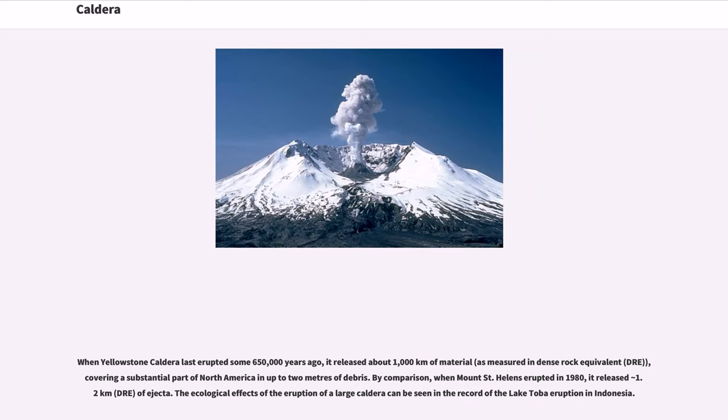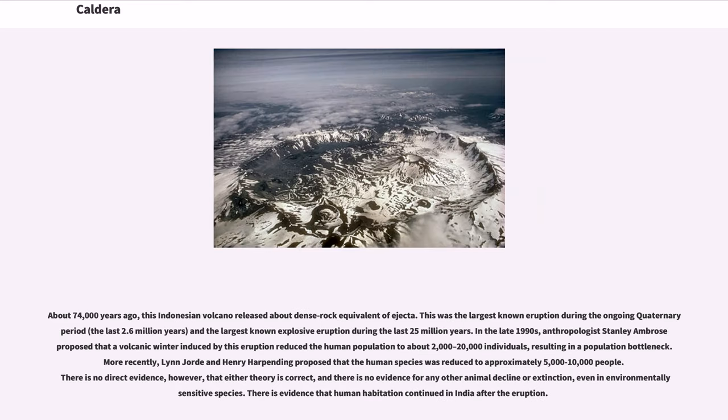By comparison, when Mount St. Helens erupted in 1980, it released only about 1.2 cubic kilometers DRE of ejecta. The ecological effects of a large caldera eruption can be seen in the record of the Lake Toba eruption in Indonesia. About 74,000 years ago, this Indonesian volcano released a large volume of ejecta — the largest known eruption during the ongoing Quaternary period, the last 2.6 million years.